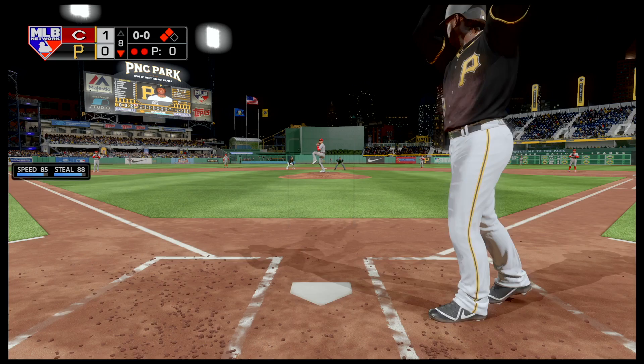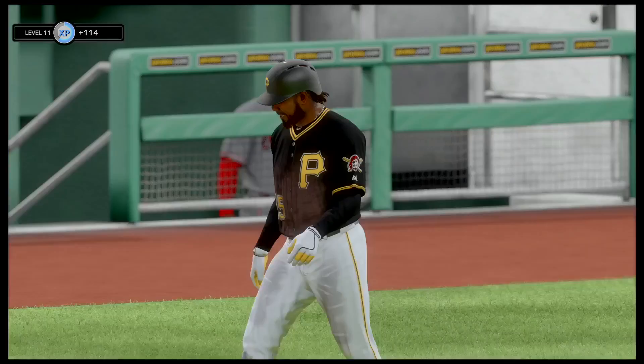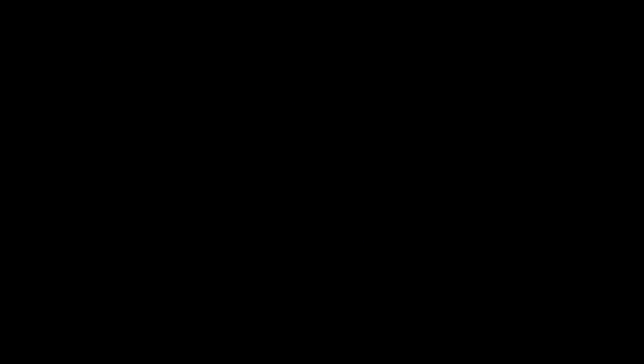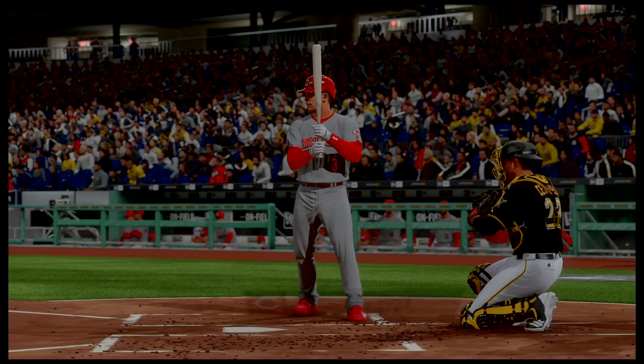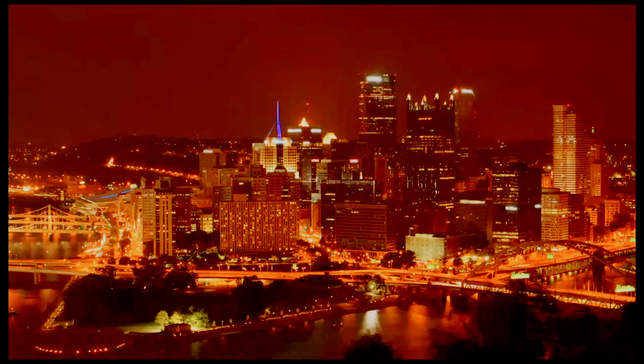Josh Bell able to get — oh no, guys! We thought that was going to be a hit, but the second baseman is able to snag it, taking it away from him. Bell is clearly not happy, throws his hat down in frustration. And just like that, the struggle continues.